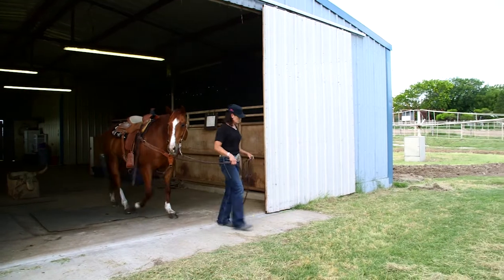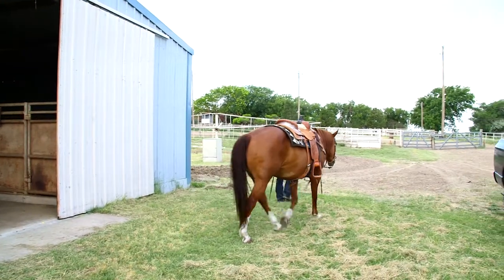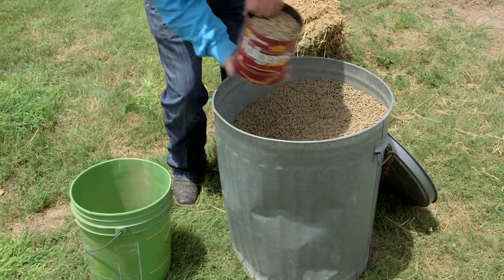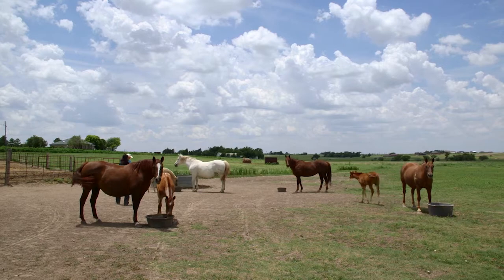We took brood mares to the sale last fall and they'd been out in the pasture. When I got there, they thought I'd had them in a barn the whole time. I believe it was the feed that made them look good for the sale. The Natural 12 is real consistent — the pellets are always the same. We like it for outside horses; if they knock their tub over, they can still pick it up.